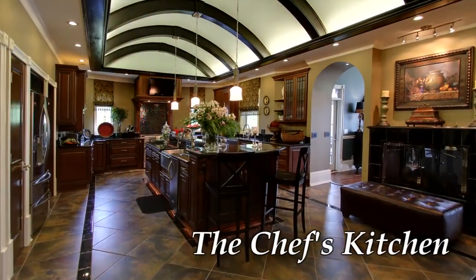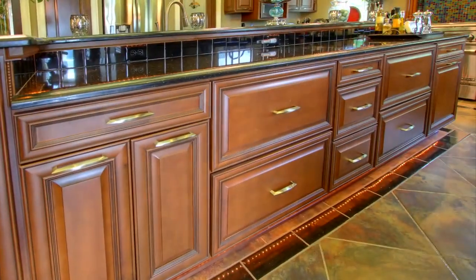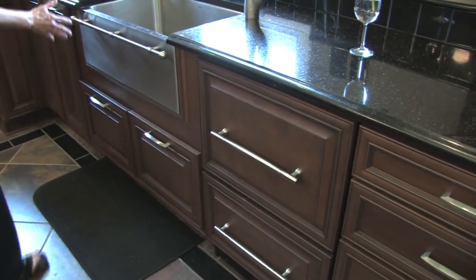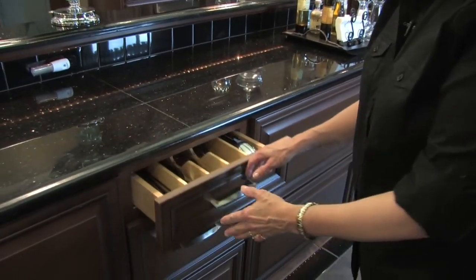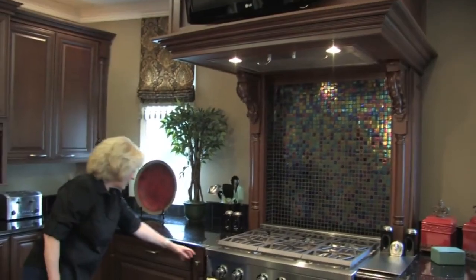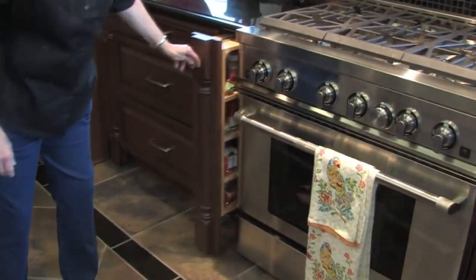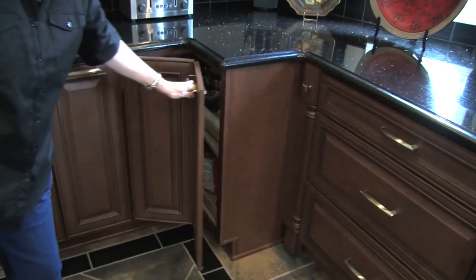The cabinetry all through the house is Haas cabinetry. The dishwashers have cabinet panels to make them match the rest of the cabinetry. You cannot slam these drawers — they close on their own, they catch and pull through. We have spice racks, convenient for cooking.